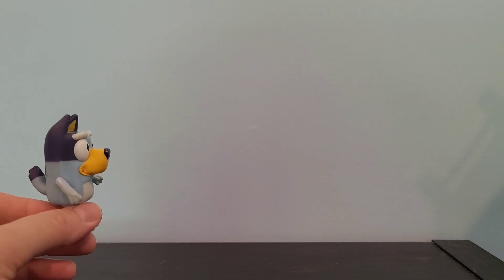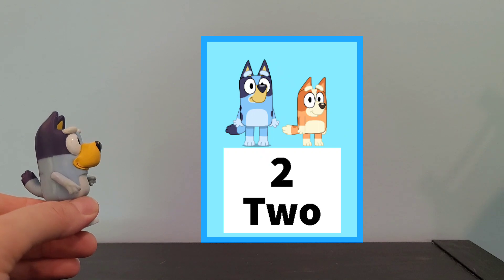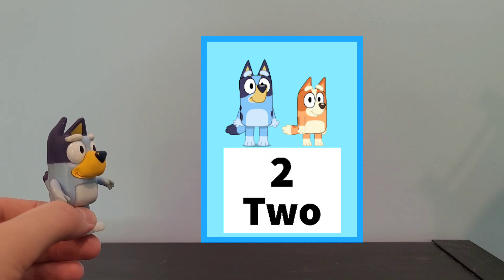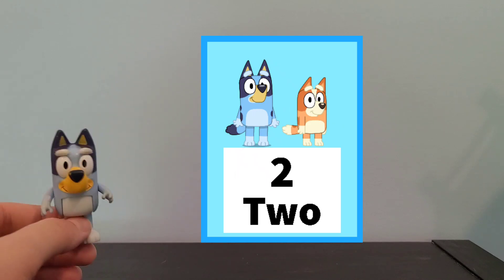Okay, and our next one. Do you know how many are there? There are 1, 2. There's 2 there.